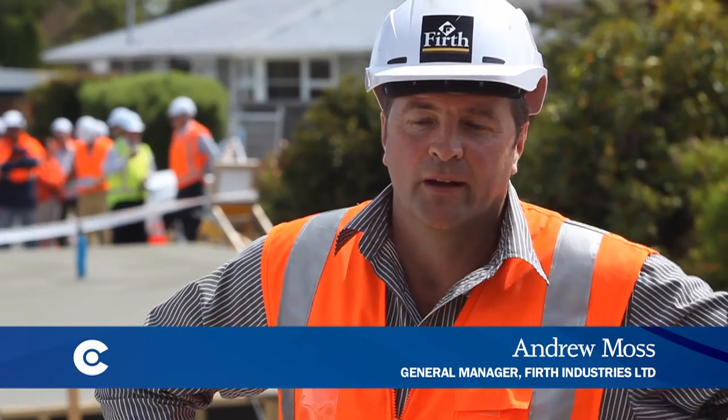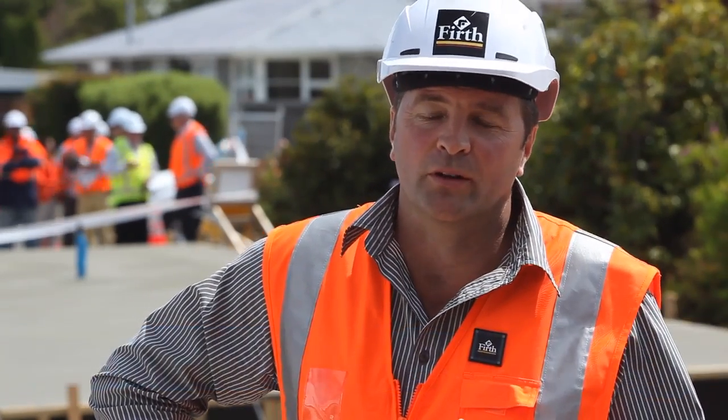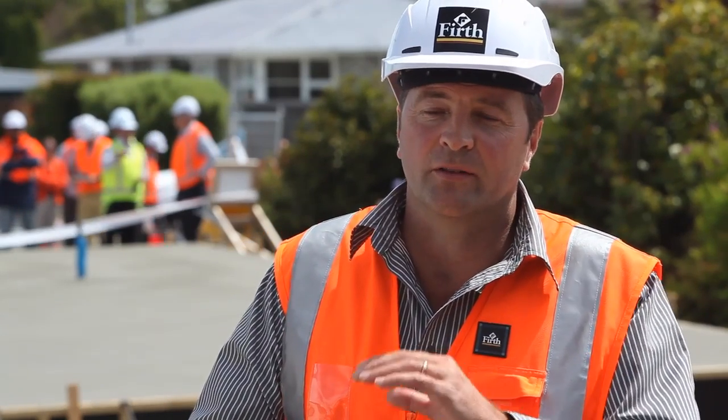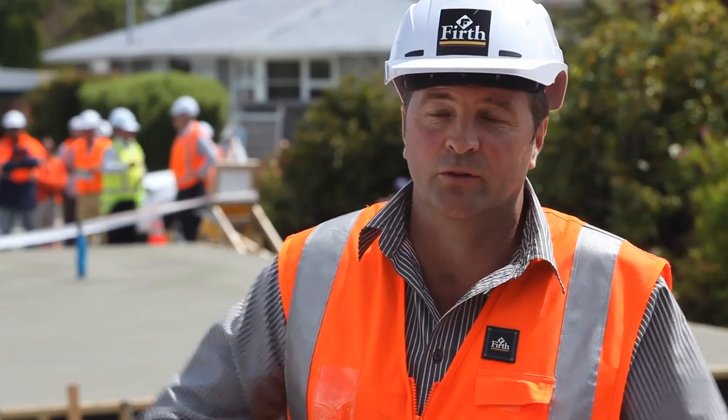Firth has had a Rib Raft flooring system in the market for many, many years, and very successfully. Post the Canterbury earthquakes — the Christchurch earthquakes — we developed a beefed-up Rib Raft, a more seismically resilient Rib Raft for the TC2 zone.